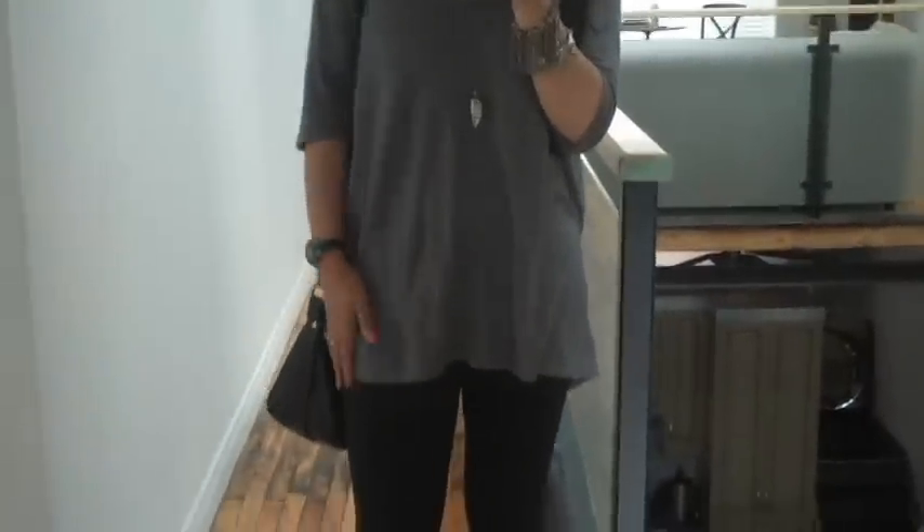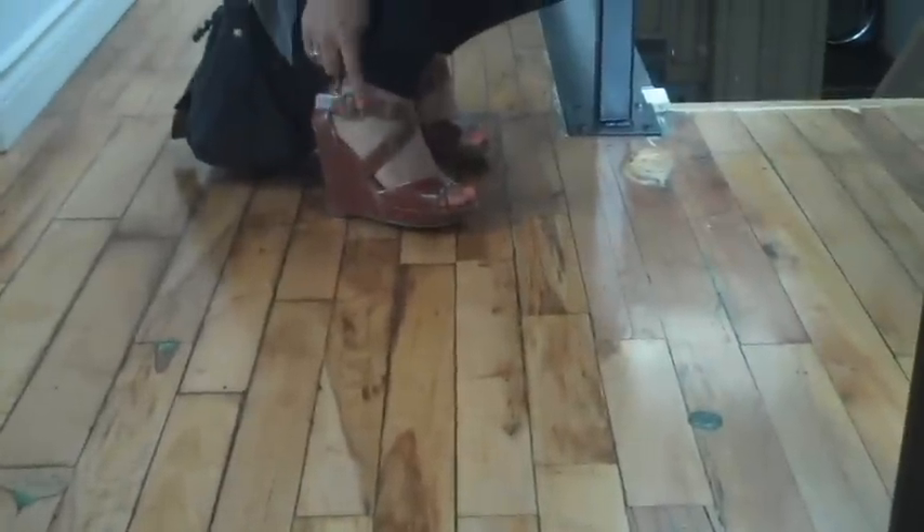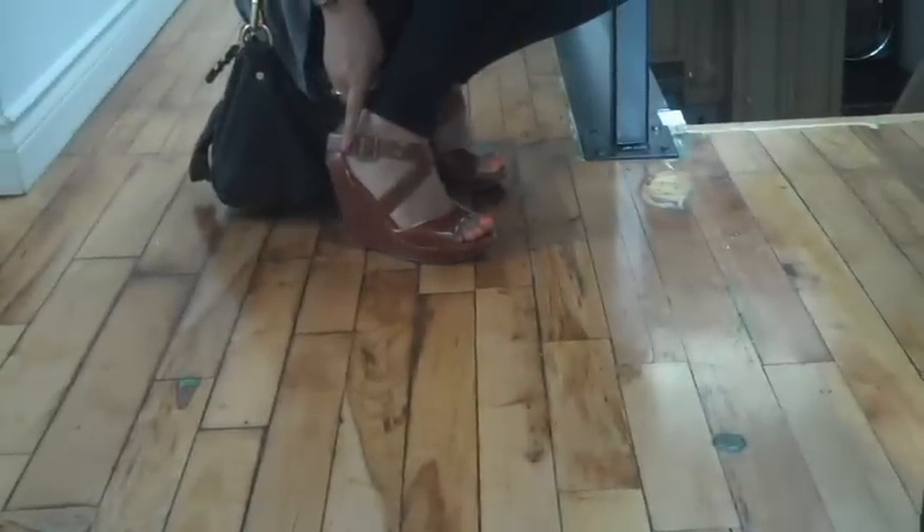I'm wearing a very slouchy t-shirt that's shorter in the front and longer in the back to cover the bum area, and this top is from Aritzia. The leggings — I can't remember where I got them from — but it's basically simple matte black leggings. On the feet I am wearing these light brown colored wedges, which I believe I got a couple of years ago from Winners.